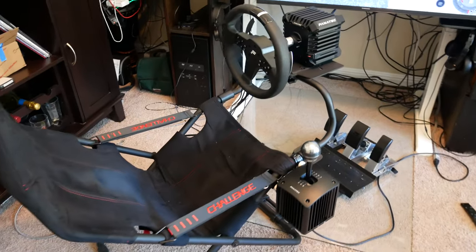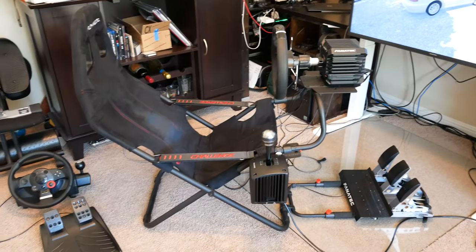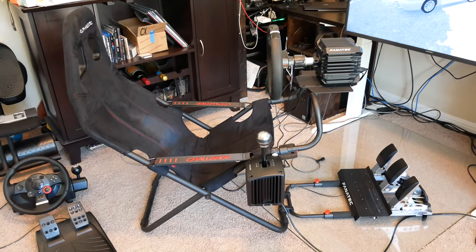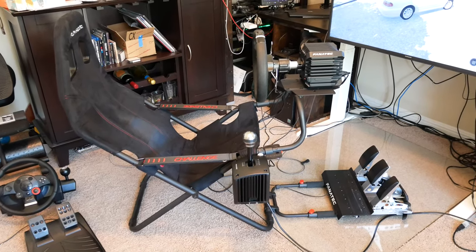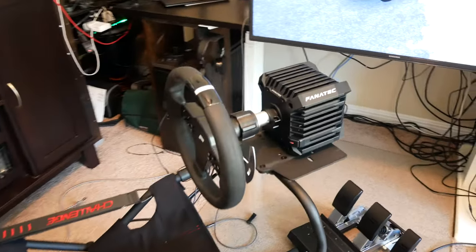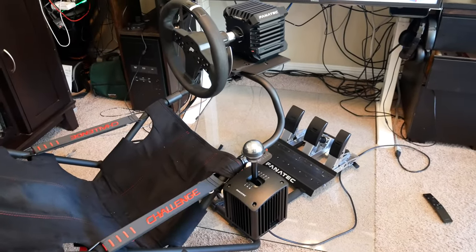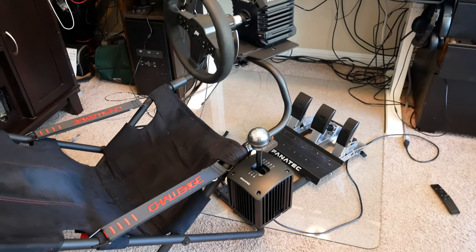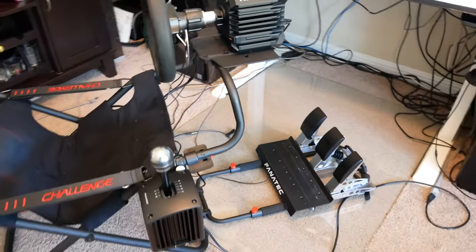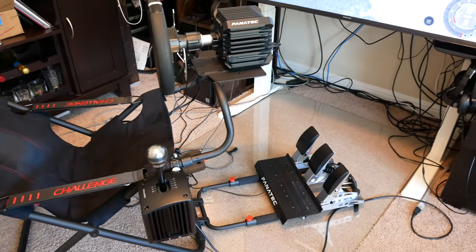So then I looked at the Thrustmaster options, and they have some pretty compelling options that are belt driven, which is a step up — quieter, more detailed, quicker in the force feedback department — and they have a nicer shifter. But when I started pricing things out, I came to the conclusion that the other Thrustmaster components really weren't, for that price, competitive compared to the Fanatec options. The shifter is like maybe $50 less, and the upgraded pedals with the load cell pedal were not that much cheaper than the Fanatec equivalent.